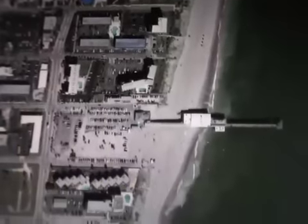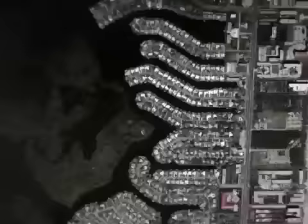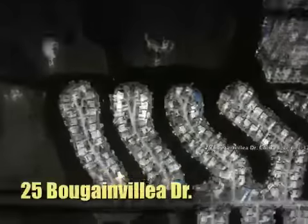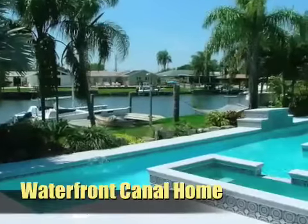If condo living is not your thing, let us show you one of the many single family waterfront homes our community has to offer. You will enjoy the true Florida lifestyle at its best — just relax by the pool or set sail on your boat.